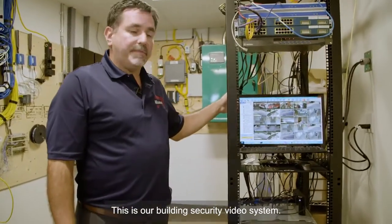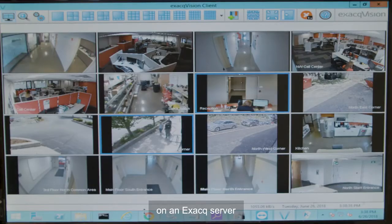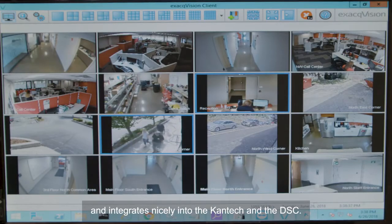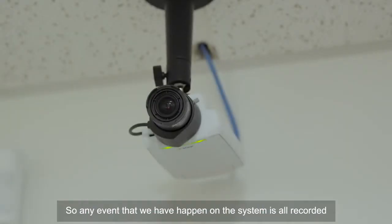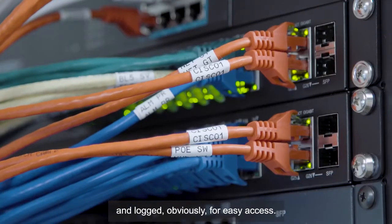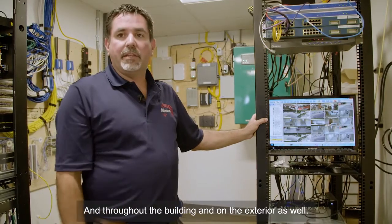This is our building security video system. We have 21 cameras currently on an Exacq server and it integrates nicely into the Cantec and the DSC. Any event that happens on the system is all recorded and logged for easy access, and the cameras are throughout the building and on the exterior as well.